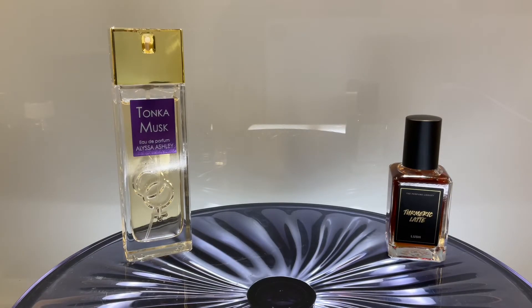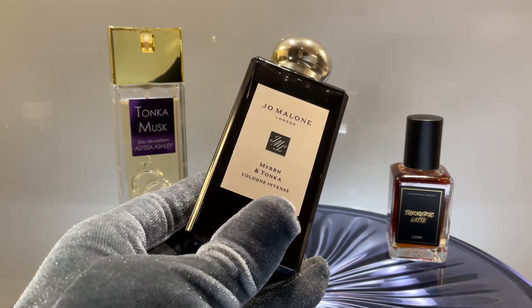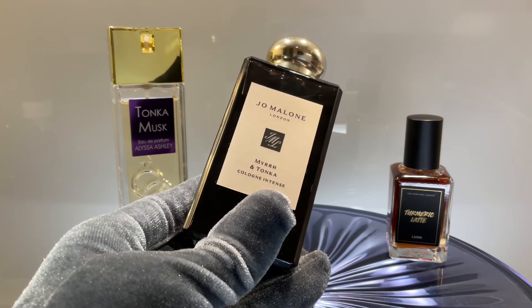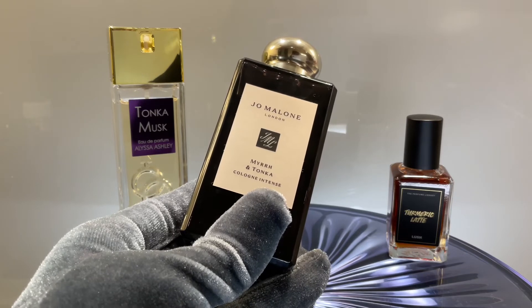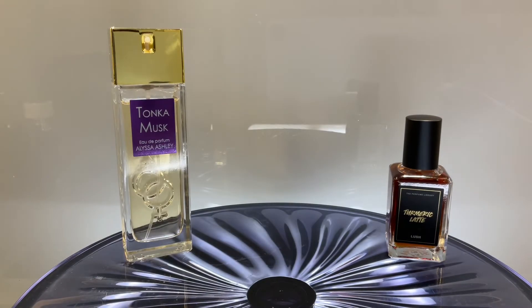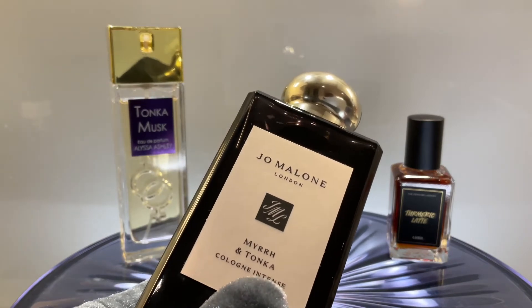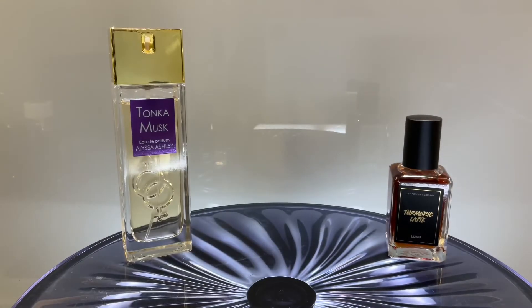Next is Myrrh & Tonka by Jo Malone — a very famous perfume with tonka bean and myrrh, among other notes. It depends a lot on your skin whether you'll get more of the myrrh or the tonka. Unfortunately I pull more myrrh than I'd like, so the perfume feels unbalanced on my skin and I usually spray it on clothes. On my partner's skin it smells really amazing, so you have to try it on your skin. It's a beautiful perfume and well-performing since it's an intense version.